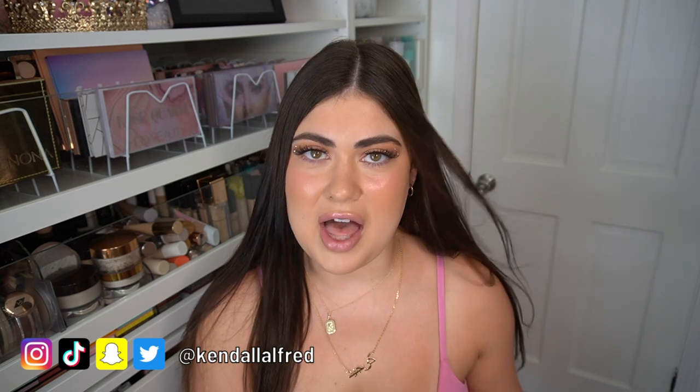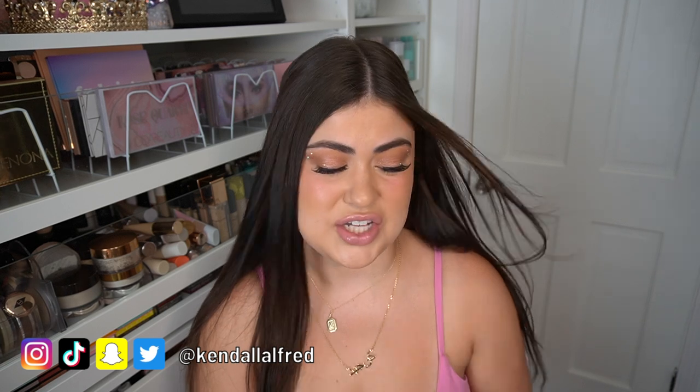Welcome back! Today's video is going to be my current favorites. I have an assortment in front of me — some products I have never mentioned that you guys really need to know about, and some others you've probably heard me talk about before, almost beating a dead horse. I also have an empty to share. These are just random favorites I'm obsessed with right now before we get into summer. Please like and subscribe if you enjoy this type of video.